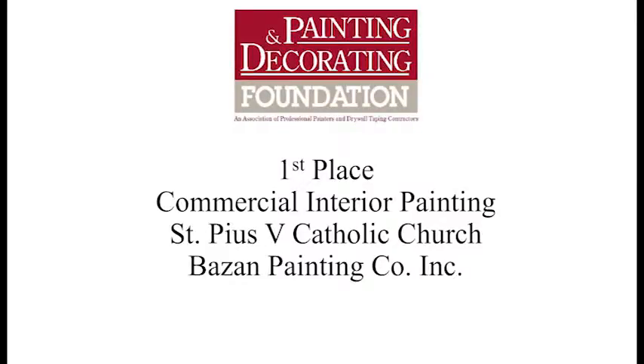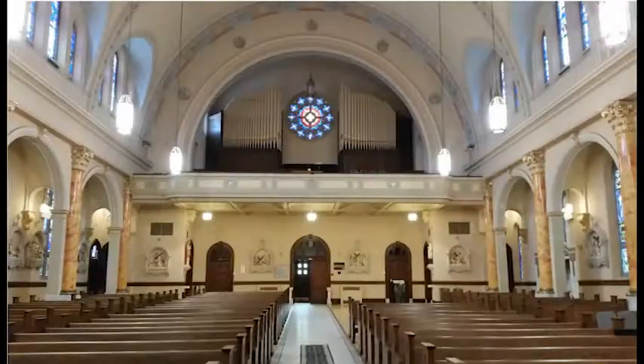Our final award this year is claimed by Bazan Painting for its really nice coatings treatment at St. Pius V Catholic Church on South Grand. St. Pius measures 125 feet long by 65 feet wide by 50 feet high, so this was no small undertaking.